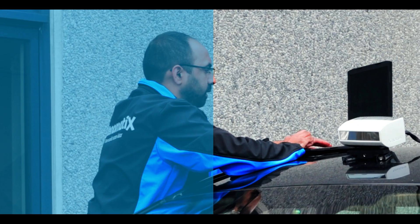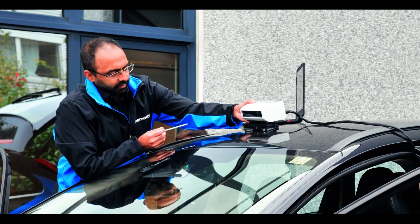XenoLiDAR is based on a multi-beam laser, risk-free scalable semiconductor technology.